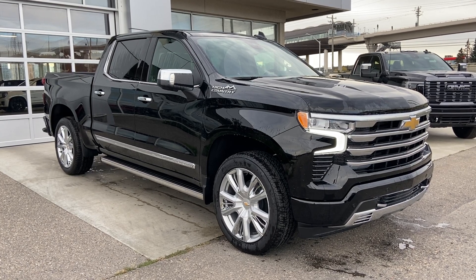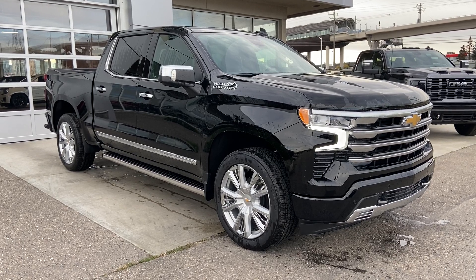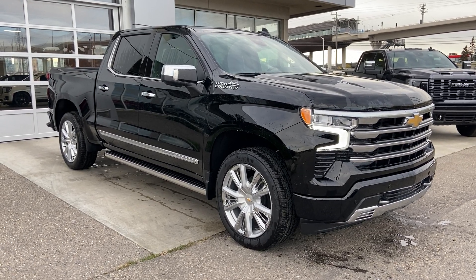Welcome to the 2023 Chevrolet Silverado 1500 High Country in Black. This truck is powered by a 6.2L V8 bolted up to a 10-speed automatic transmission.